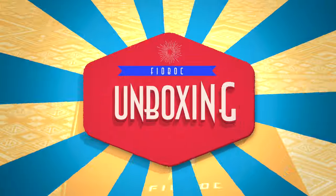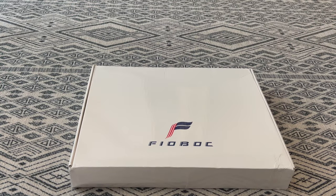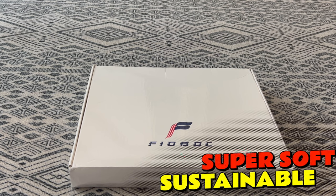I thought I would do a quick unboxing here for you for Fiobock. It is a new super soft sustainable shirt brand that they want me to check out. So I'm just going to open this up and give you my very first impression. Here we go.